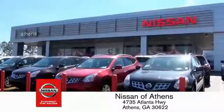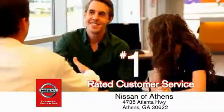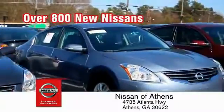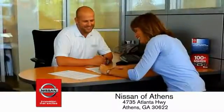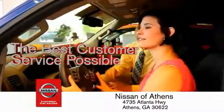Buying a car is easier than ever at Nissan Avanti, George's fastest growing Nissan, where you'll find our number one rated customer service and bottom line prices on an incredible lineup of new Nissans and a variety of pre-owned vehicles. Every deal backed by our promise to give you an honest quote and the best customer service possible.